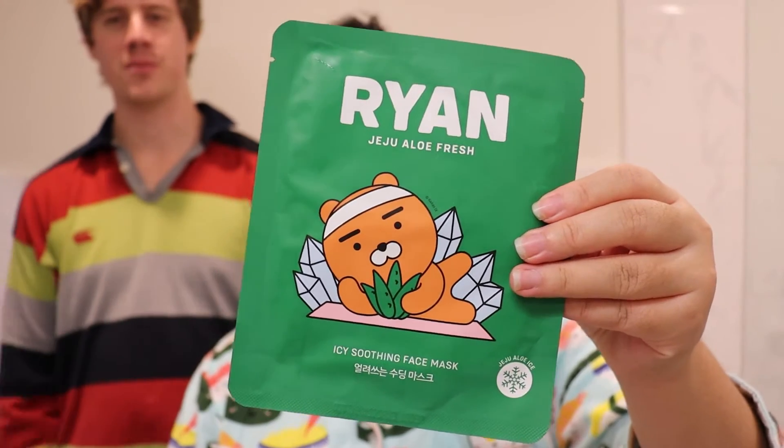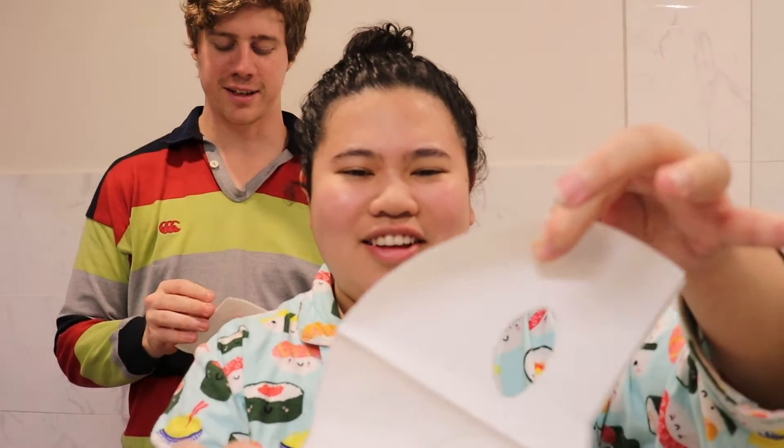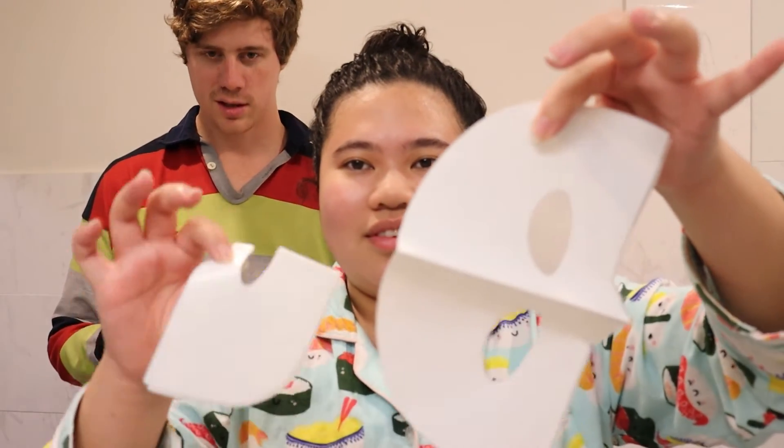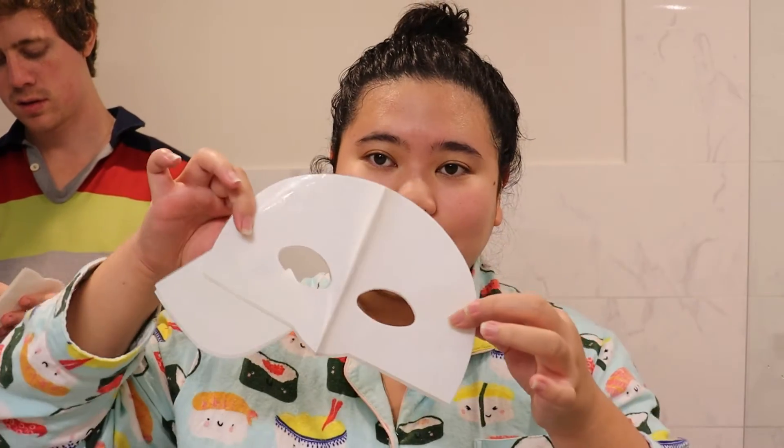The sheet mask we're using today is the Ryan Jeju Aloe Fresh, which is an icy soothing face mask from The Face Shop. I like to keep my face masks in the fridge because then it's really nice and cool on your face. Josh agrees — good for you Josh.